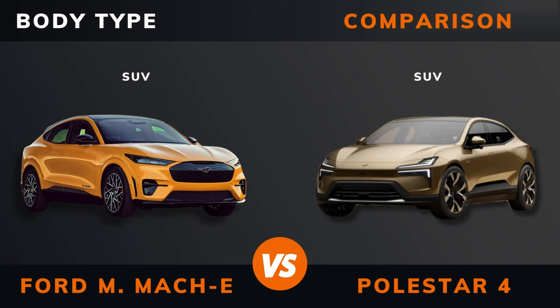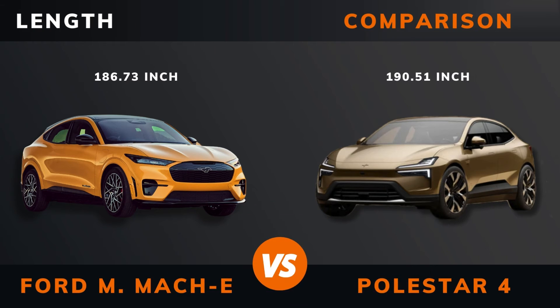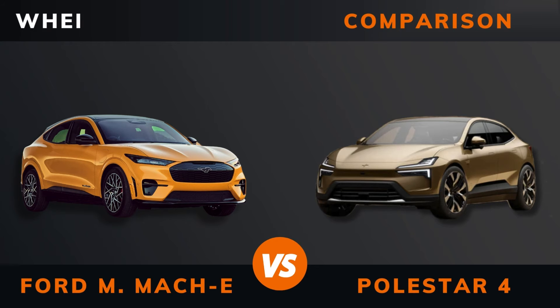Body type. Length. Width. Height. Wheelbase. Weight.